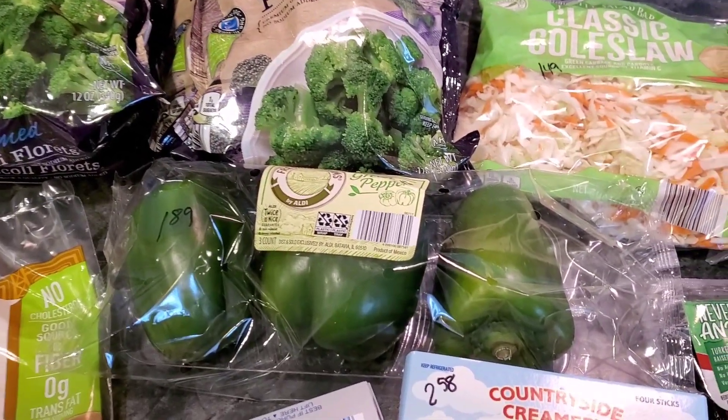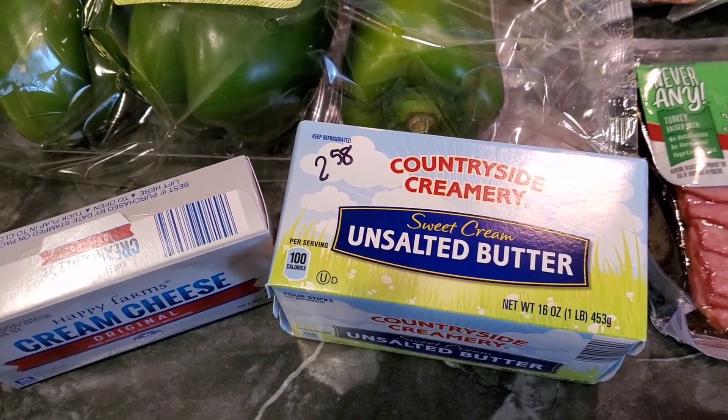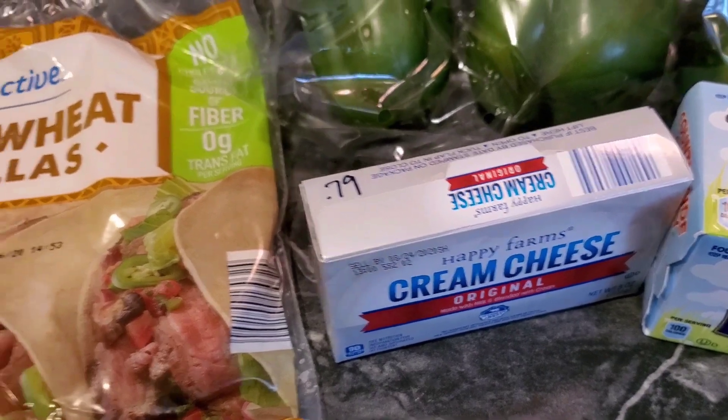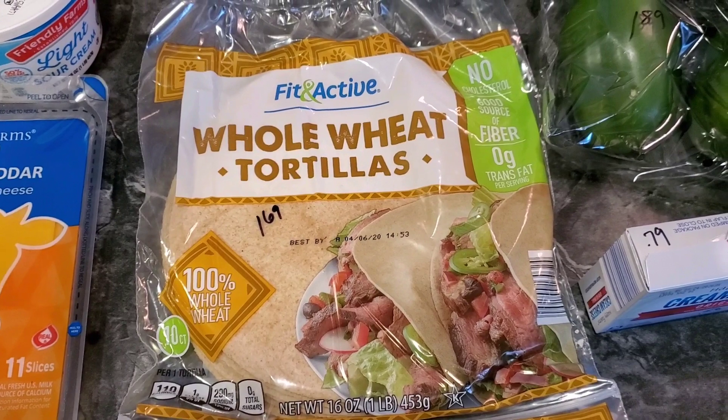Picked up some green bell peppers for $1.89, some unsalted butter for $2.58, some cream cheese for $0.79, and tortillas for $1.69 — that's a one-pound, 16-ounce package.